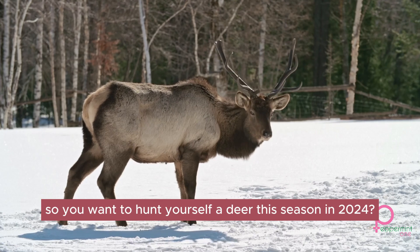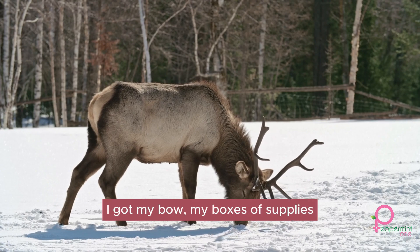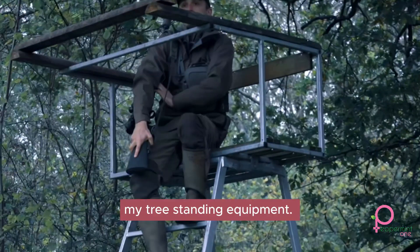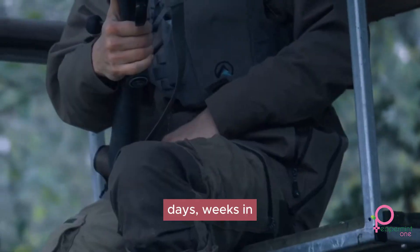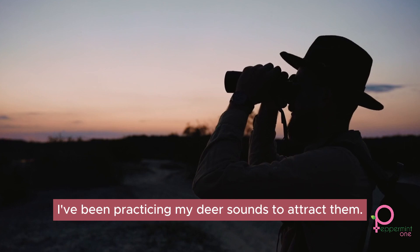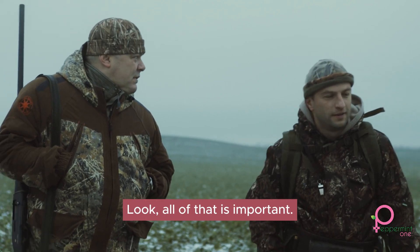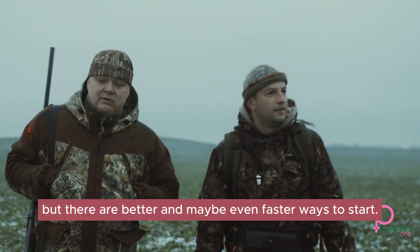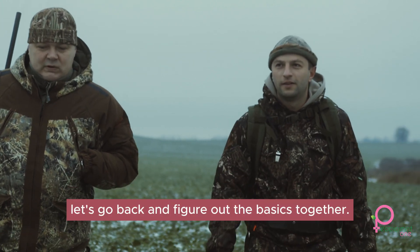So you want to hunt yourself a deer this season in 2024. So do I, man. I got my whole set up here — my bow, my box of supplies, my tree stand equipment, which I plan to spend hours, days, weeks in, in order to get the biggest buck ever. I've been practicing my deer sounds to attract them. But look, all of that is important and will help you in catching a deer, but there are better and maybe even faster ways to start. Let's go back and figure out the basics together.